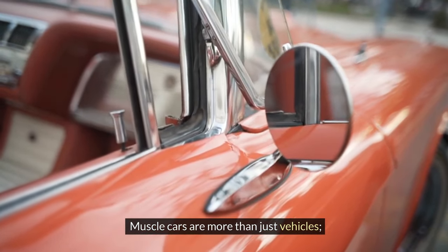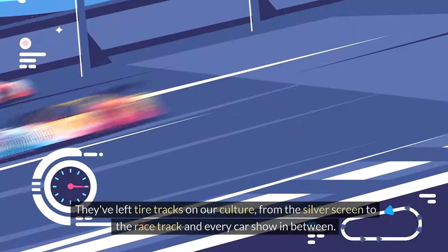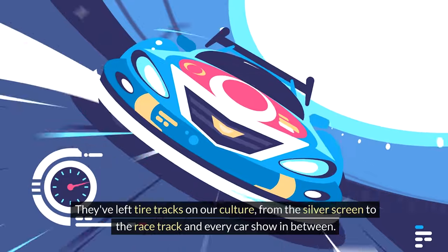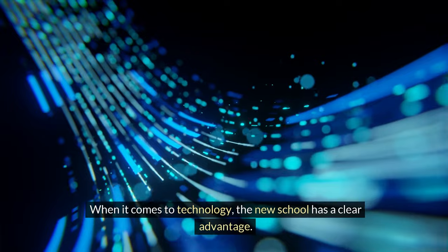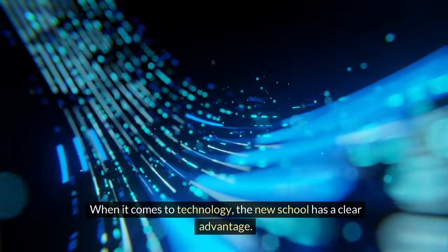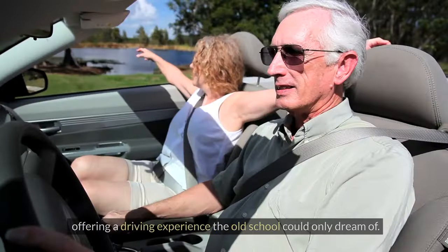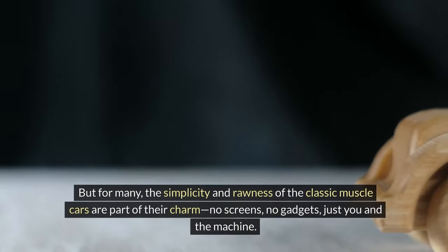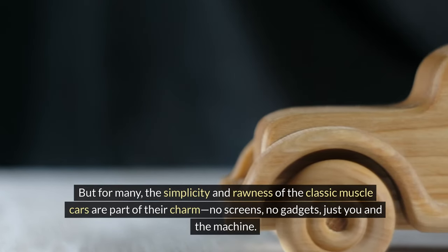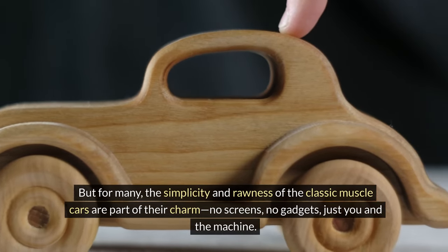Muscle cars are more than just vehicles — they're a symbol of American ingenuity, freedom, and rebellion. They've left tire tracks on our culture from the silver screen to the racetrack and every car show in between. When it comes to technology, the new school has a clear advantage. Today's muscle cars are equipped with the latest in infotainment, connectivity, and driver assistance technologies, offering a driving experience the old school could only dream of. But for many, the simplicity and rawness of the classic muscle cars are part of their charm — no screens, no gadgets, just you and the machine.